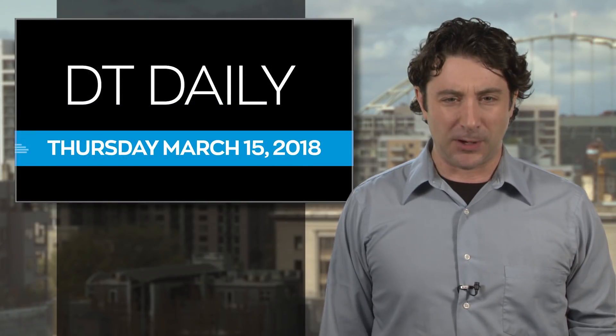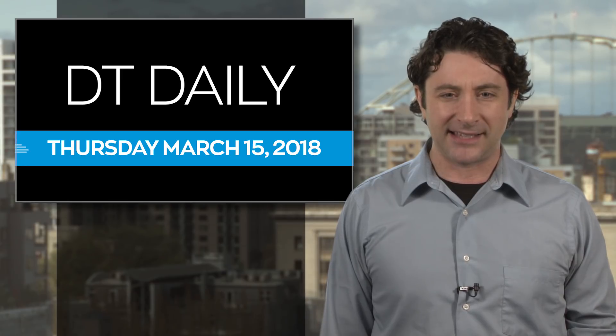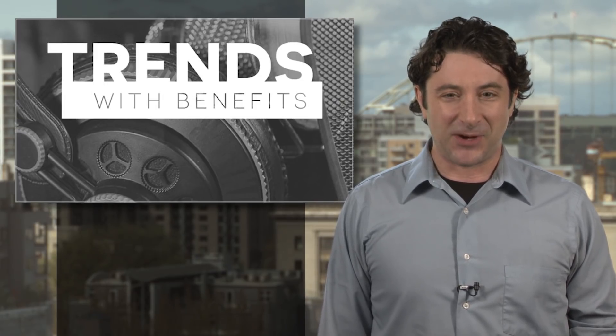Get more tech news on our Facebook page and YouTube channel, and be sure to tune in live at 2:30 p.m. Pacific for our roundtable tech podcast, Trends with Benefits. Thanks for watching. We'll see you tomorrow.